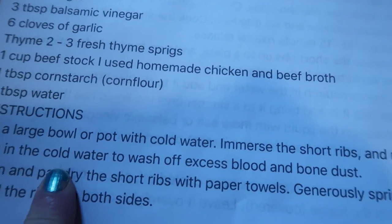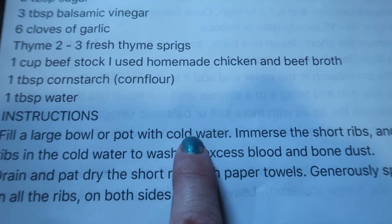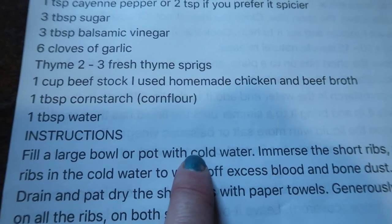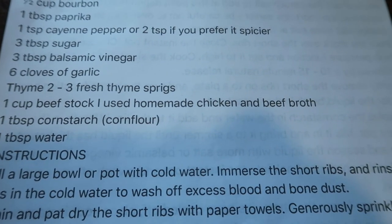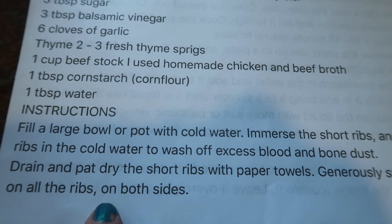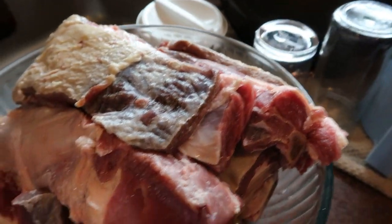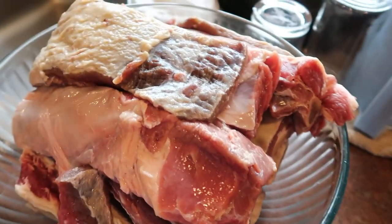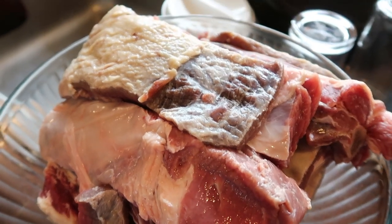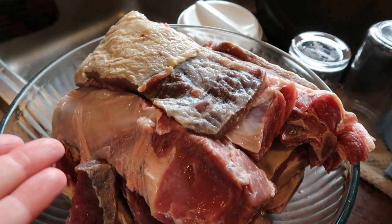I found a recipe and I'll put it in the description box. I rinsed the ribs in hot water rather than cold because cold water wasn't rinsing off the little bone bits that were mixed with fat. I'm going to salt both sides and sear them. Since I have nine short ribs, that'll take a long time in the electric pressure cooker alone, so I'm also going to sear them in my big cast iron to speed things up.